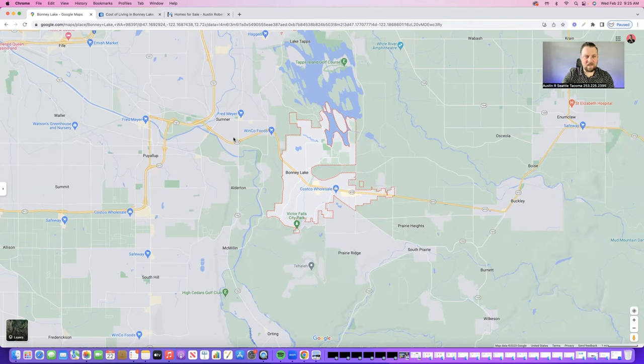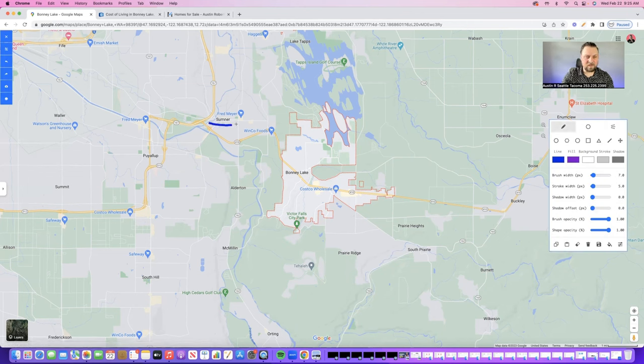Other places that have a nice small town feel with similar types of vibes are going to be places like Sumner, and I would also say Orting as well, and then Buckley out here. Those are both great options for kind of a smaller town feel living in the area.